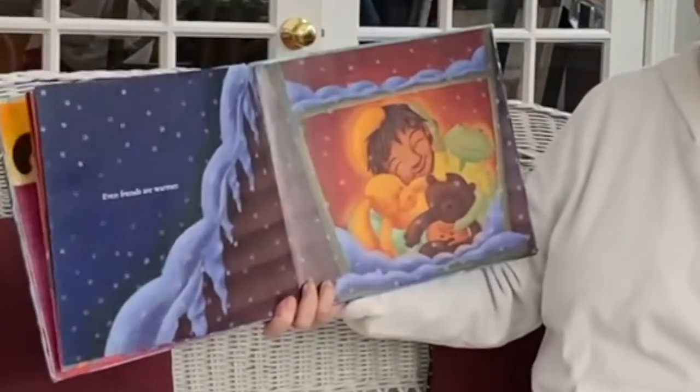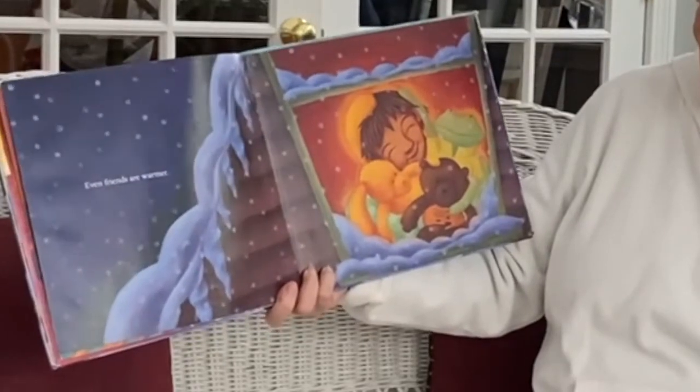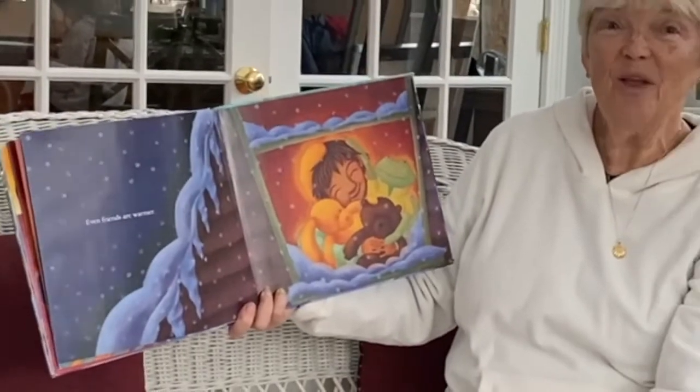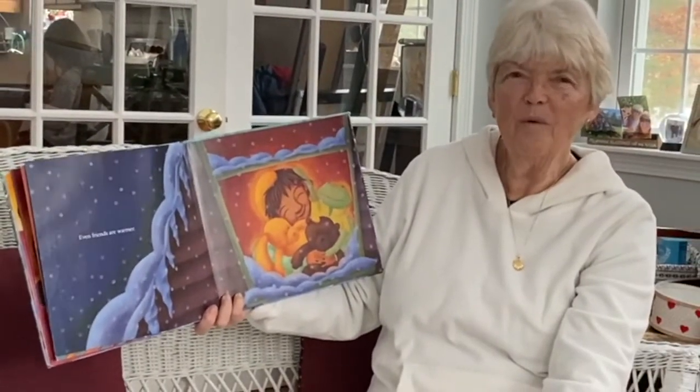Even friends are warmer. Look, she's got her teddy bear and her little dog and her froggy snuggled up together. I think winter is a warm season. I hope you're having a warm winter.